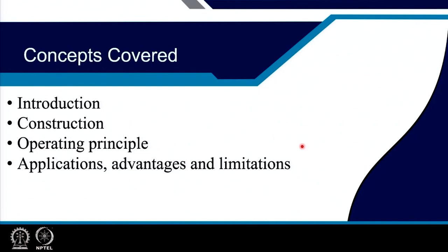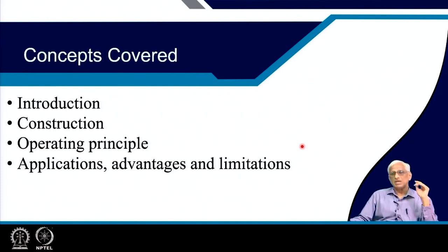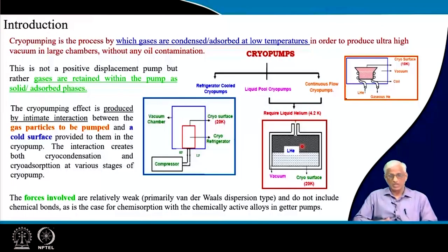In this course we will cover: introduction to cryo pumping, construction of a typical cryo pump — there are varieties but we will discuss a typical one — the operating principles behind cryo pumping, some applications and strategies and advantages, and finally some limitations.